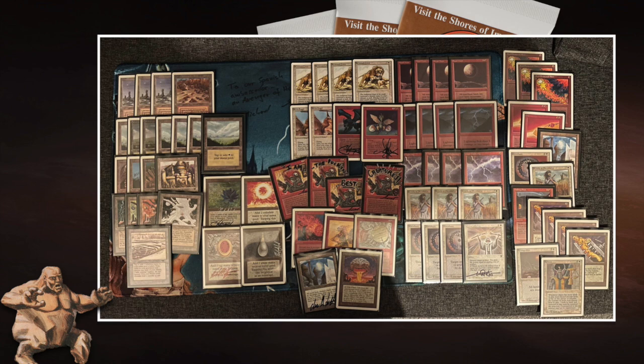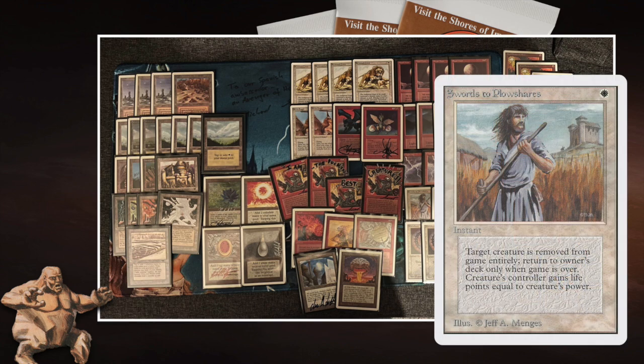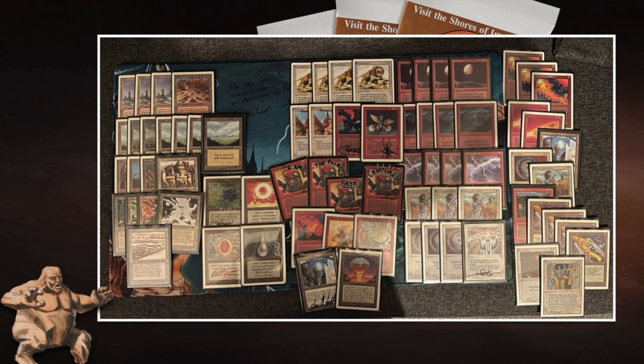We also see the white control package, though it's only three Disenchants, three Swords to Plowshares, and one Divine Offering. Swords to Plowshares can be a little counterproductive in this strategy — it's a super good card but you're giving your opponent life by killing their creatures, and this deck really loves to race.